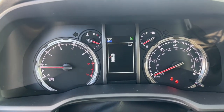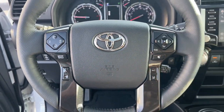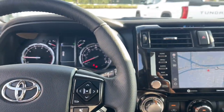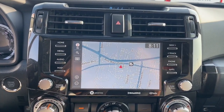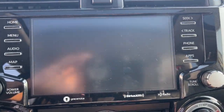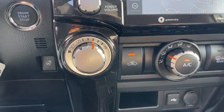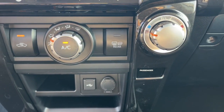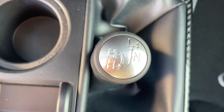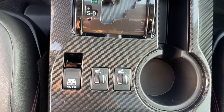Feel prepared for every adventure in this capable 4Runner. Treat yourself to a test drive today. Our staff will toss you the keys and give you an outstanding customer experience. We'll see you next time.